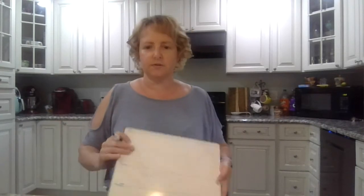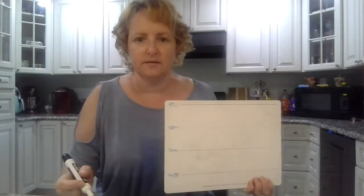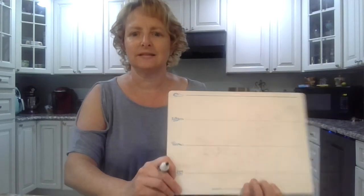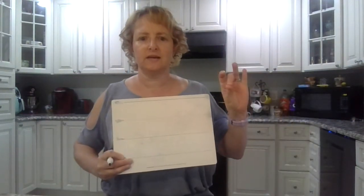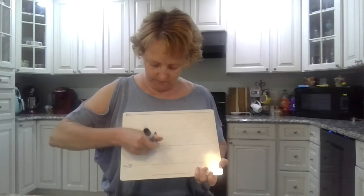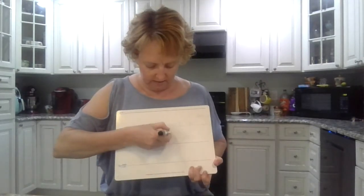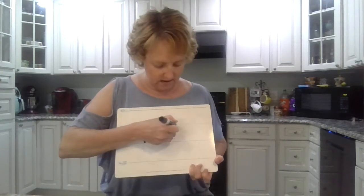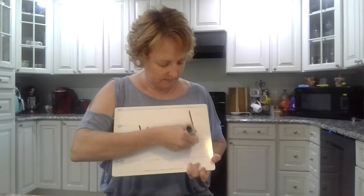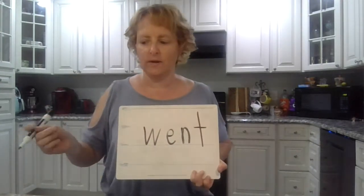Okay boys and girls, say all the sounds in 'went.' Went. W-E-N-T. Okay, W-W. E. Went. Went.